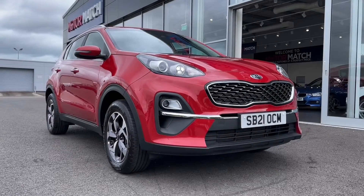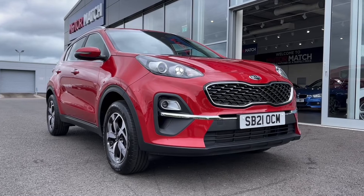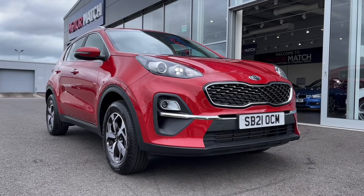Hi there, it's Becca here from Motor Match Chester and today I'm showing you around this 2021 Kia Sportage. This is the 1.6 litre petrol manual model and it comes from two previous owners, has just under 5,000 miles on the clock and does actually come with full service history. It was last serviced in April 2022 and with this being a Kia, it does actually come with its remainder of the 7 year warranty.